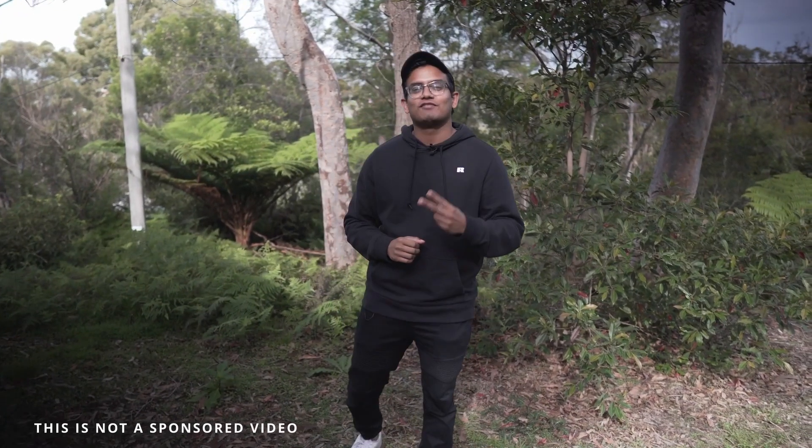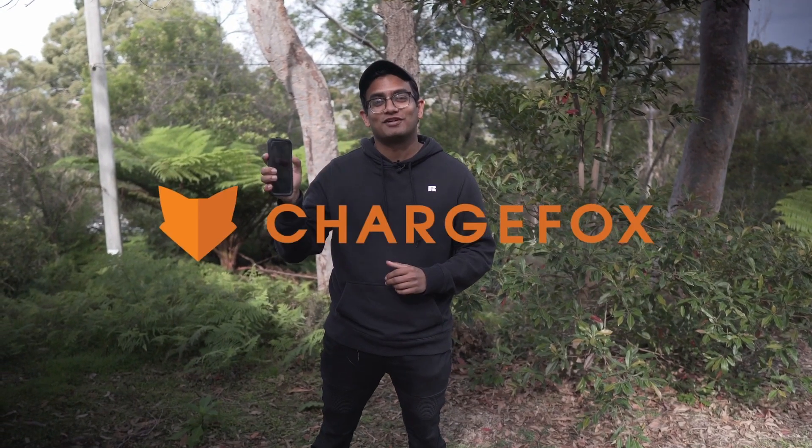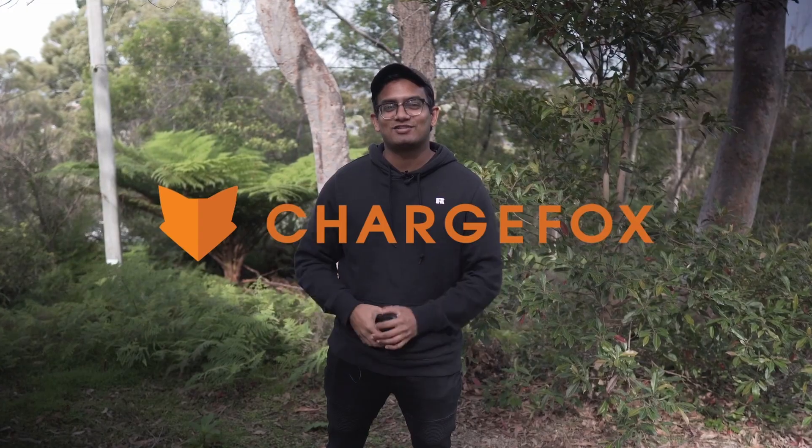How's it going everyone and welcome to episode two of the EV app series. Today I'm going to walk you through the phone app called ChargeFox. My name is Salan and this is Deuce Garage.